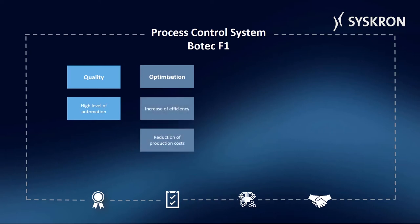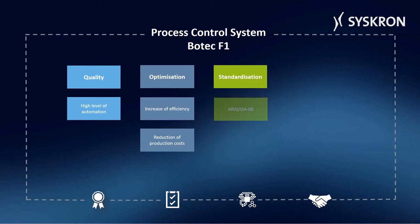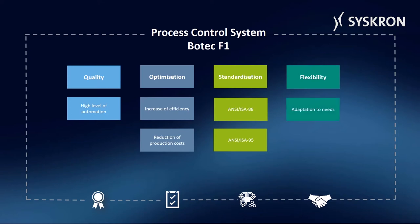The system is based on international standards for batch controllers. The system can be flexibly adapted to the needs of the client or situation. Additional production areas can be automated with the existing system, and MES or ERP systems can be easily connected.